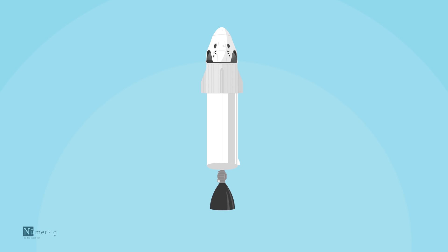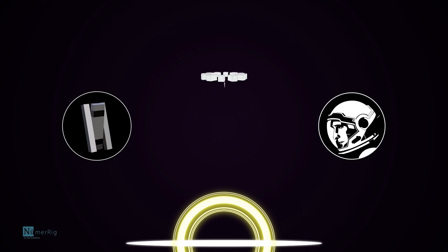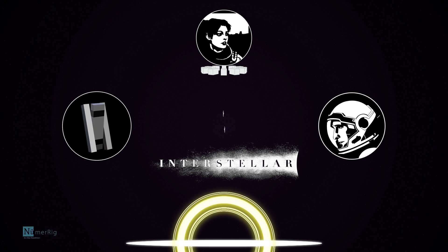Apart from losing unwanted drag, stage separation also helps the rocket escape the planet's gravity. That's how Cooper and TARS helped Dr. Brand escape the gravity of the black hole in Interstellar.